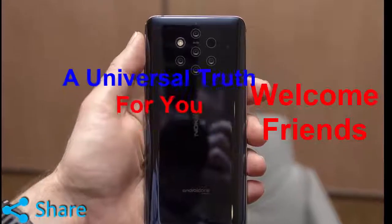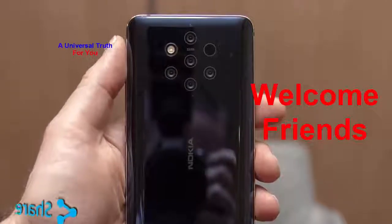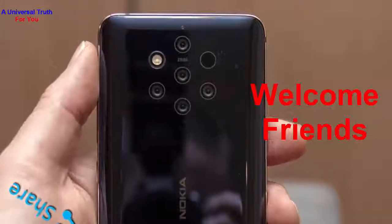Welcome friends. Today's update is Nokia's most expensive smartphone launched in India. In the video further, we will definitely discuss its price, specification, offers and many more. So, let's get started.